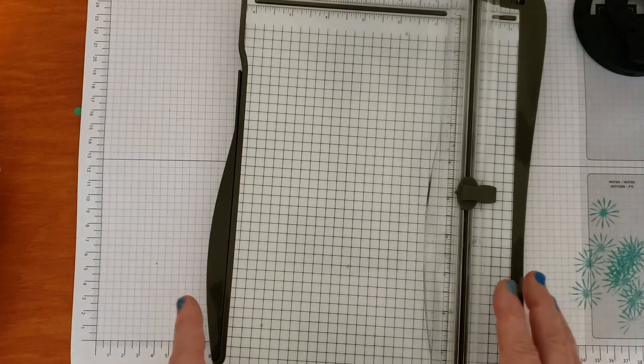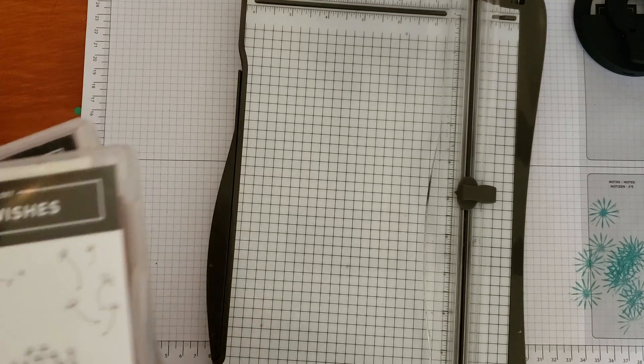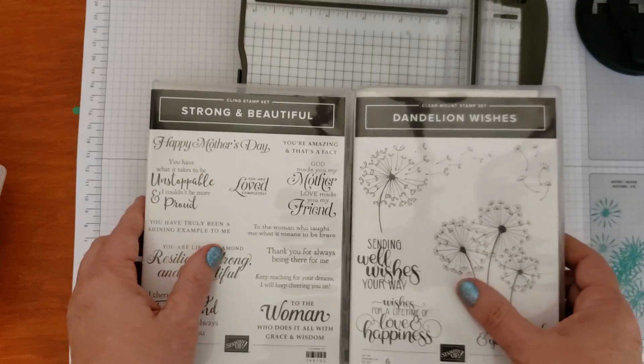We know all the in-colors for 2017-2019 are retiring, as well as any other color or embellishments that have those colors — cardstock, stamping pads, ink refills — all of that will be retiring with the 2017-2019 in-colors.